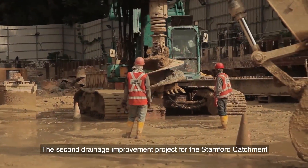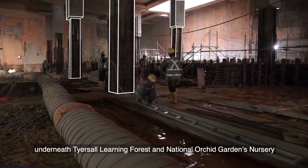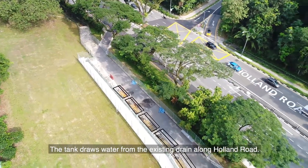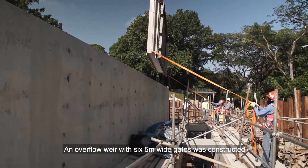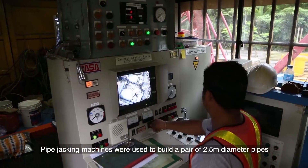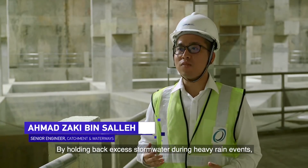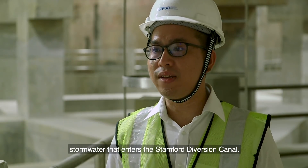The second drainage improvement project for the Stamford catchment involves the construction of a detention tank underneath the Tyersole Learning Forest and National Orchard Gardens nursery to retain excess stormwater. The tank draws water from the existing drain along Holland Road. An overflow weir with six 5 m wide gates was constructed to control the amount of water diverted into the tank. Pipe jacking machines were used to build a pair of 2.5 m diameter pipes that connect the tank to the overflow weir. By holding back excess stormwater during heavy rain events, the Stamford Detention Tank will slow down stormwater that enters the Stamford Diversion Canal.